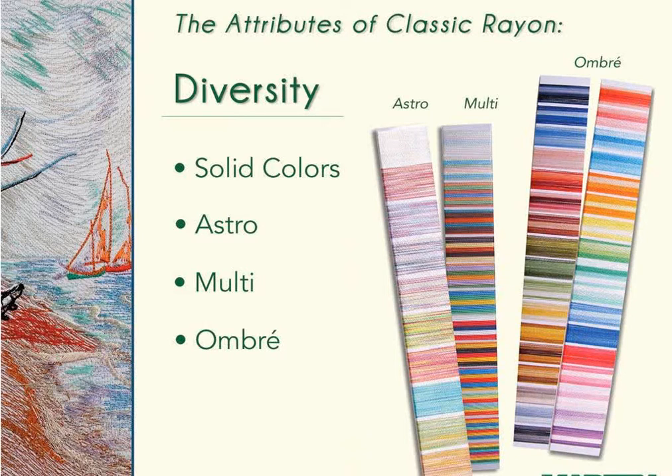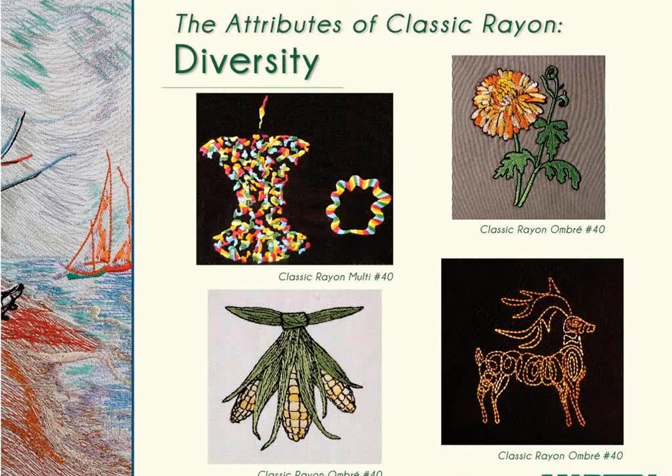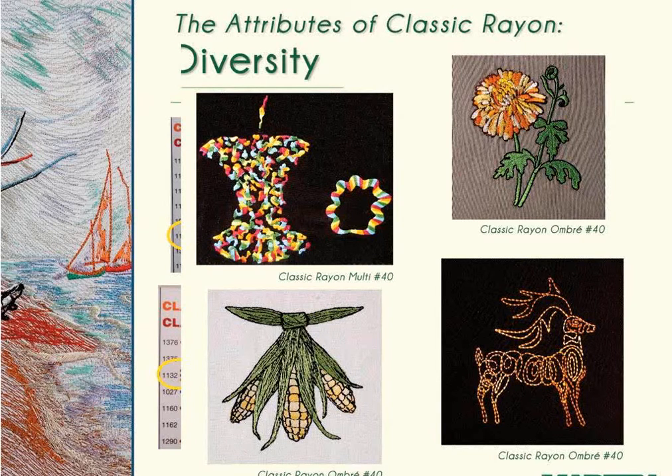Classic Rayon is available in well over 400 colors. In addition to solids, you'll find Astro, Multi, and Ombre for easy-running special effects. Examples of Classic Rayon Ombre and multicolored threads show that multiple different looks are achieved depending on how the design is digitized. Rich notes that variegated thread makes each sew-out unique — you simply load the thread and run it. The flower design with all petals in variegated thread is a beautiful and easy way to get a unique look without any changes to the digitizing.